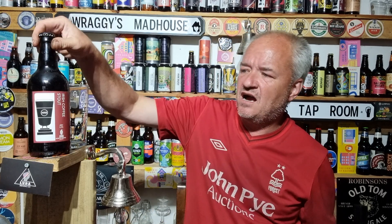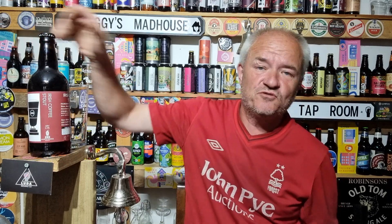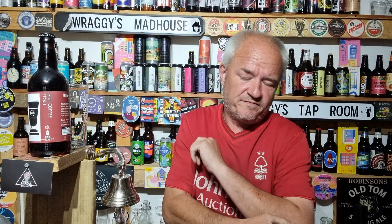Hello and welcome to another Raggy's beer review. Today we're going over to Scarborough — it's a North Riding Brewery. I've been to the brew pub back in 2021... or was it 2022? I think it was 2022 actually.